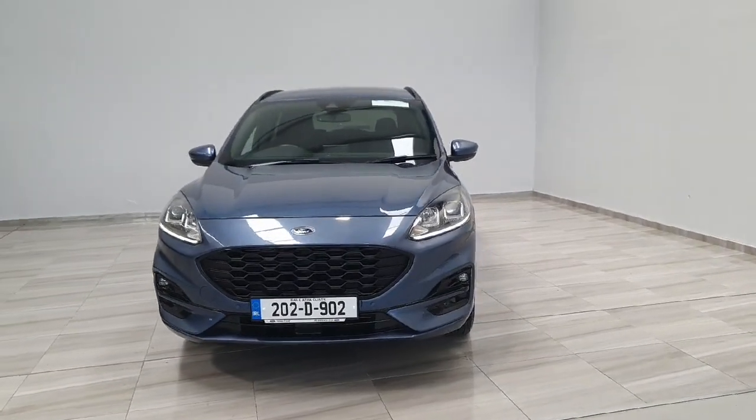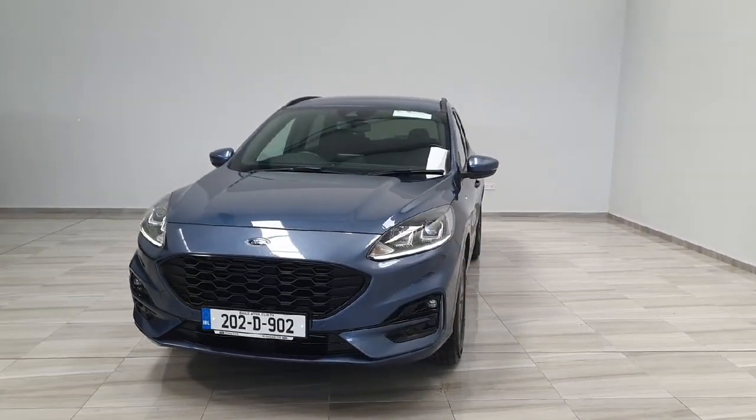Welcome to Finlay Motor Group. This is your presentation on our 2022 Ford Kuga ST-Line.